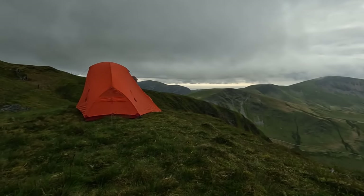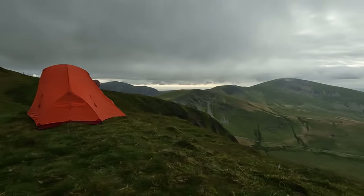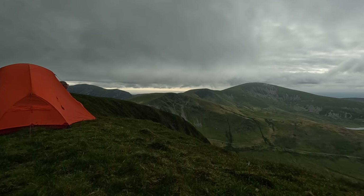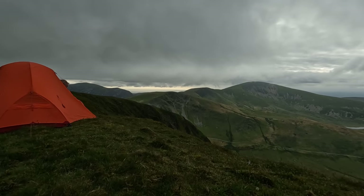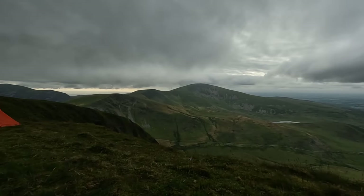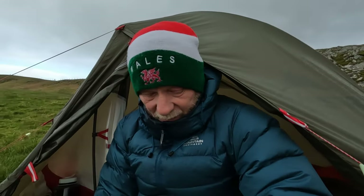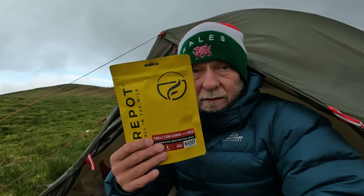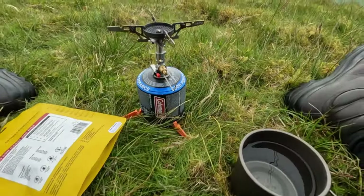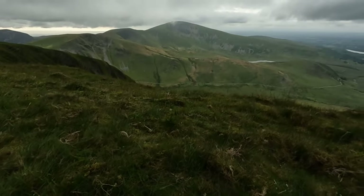Time's knocking on now - quarter past seven. I'm not sure if we'll get a very good sunset, it doesn't look like it. But we've set up the time lapse camera on a tripod behind me - whatever it is, it is. No messing around tonight - I've just got a Firepot chilli con carne and rice dehydrated meal. I've got my water ready, stove all set up, so in the meantime I'll just make some food. You've seen all this before - it's pretty easy. Just look at the view.